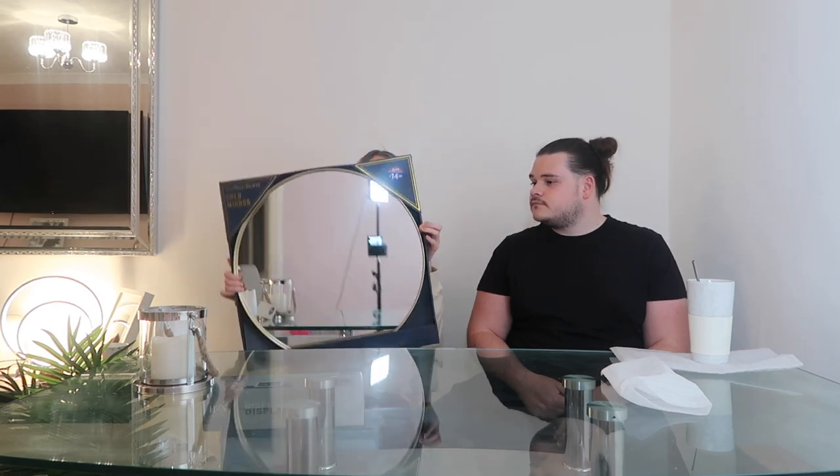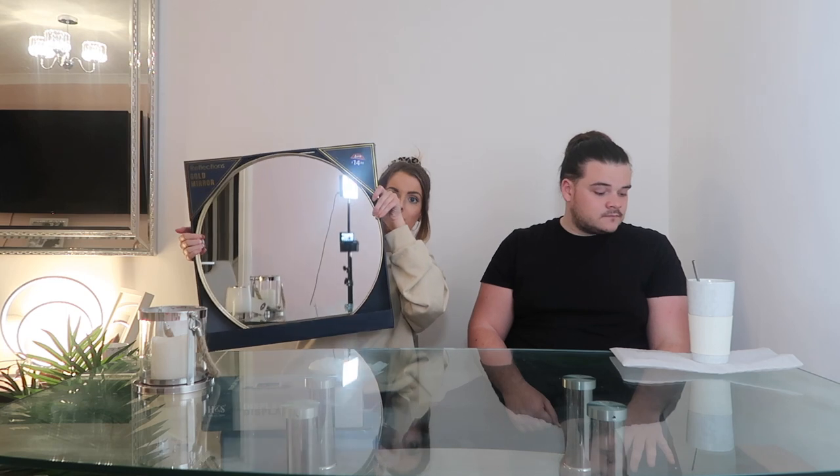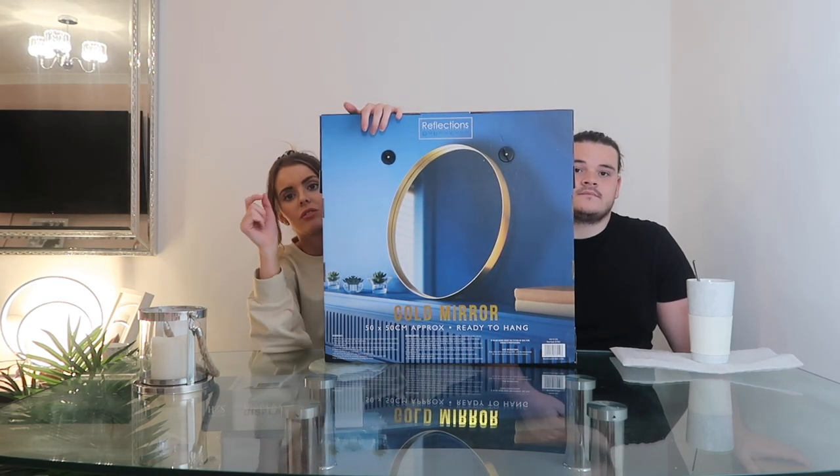We picked up this mirror - my mum was at B&M getting some essentials and spotted it for us. It's a gold-rimmed mirror. We're not sure if it'll be a bit too small but with the shelves and other accessories I think it'll work well. It was £14 from B&M - really cheap. Against the navy wall with that thin light gold rim, I think it's going to look really nice.